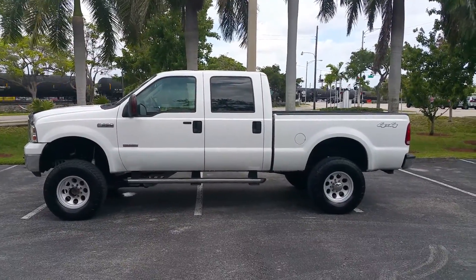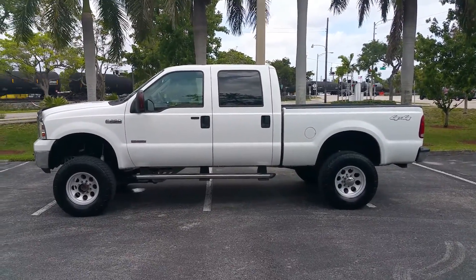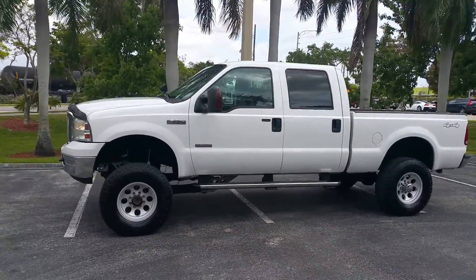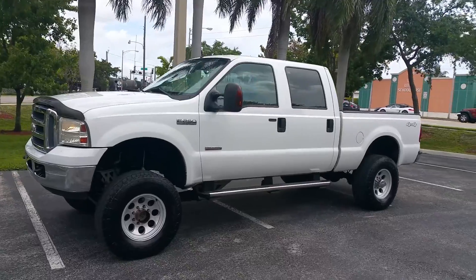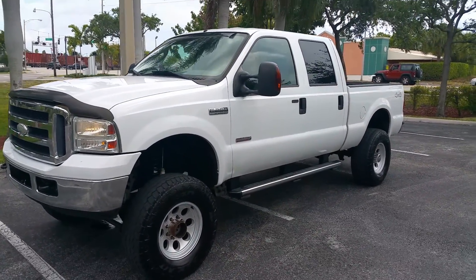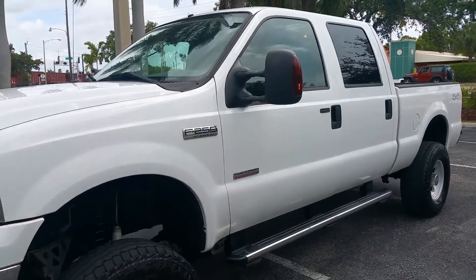Call me right now to buy this truck: 954-937-8271. My name is Alex. Shipping is available right through your doorstep to most of the states — 500 to 600.